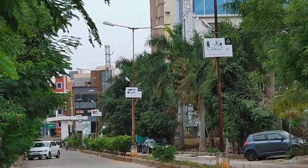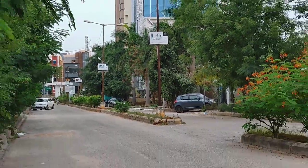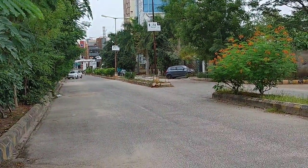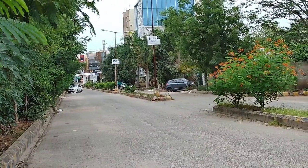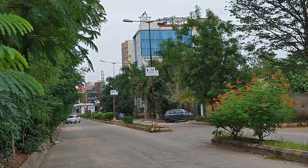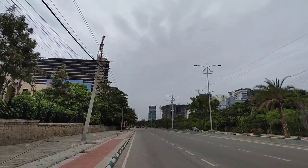A boutique hotel is there — totally a gated community. Plot for sale, 350 square yards. This is a good locality. Thank you.